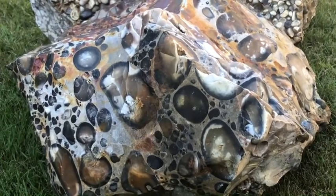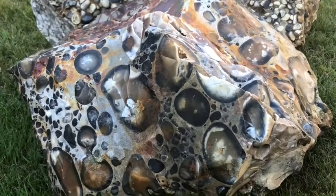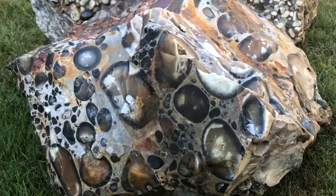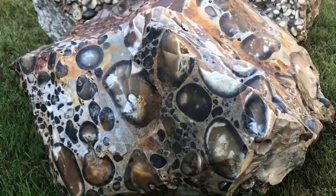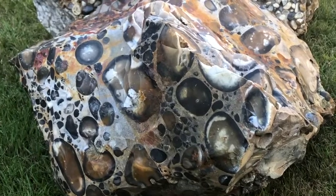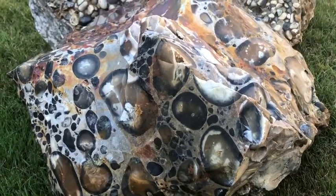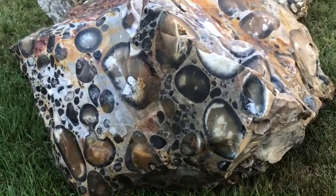Shortly after deposition, silicification took place in a terrestrial environment, thought to be during humid subtropical climatic conditions, when silica was mobilized and re-deposited, possibly formed within a soil profile.